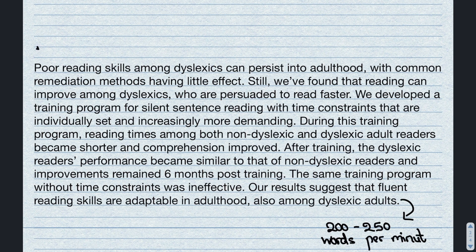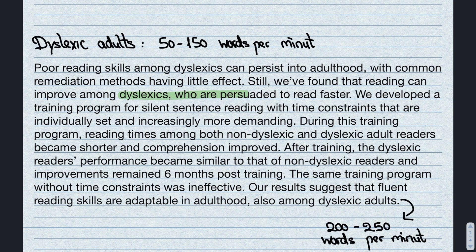A dyslexic reader reads typically slower, between 50 and 150 words a minute. So the green area is generally how far dyslexics would get within this timeframe. I, for example, was able to read up until the word 'become', which means that my reading speed is quite average for an adult dyslexic.